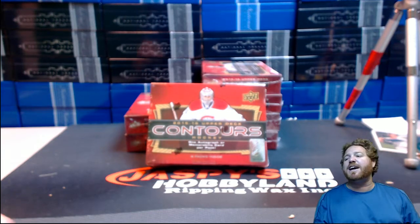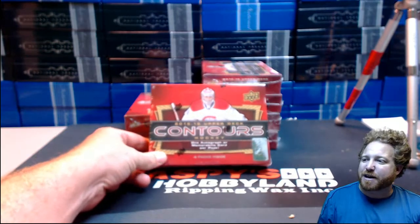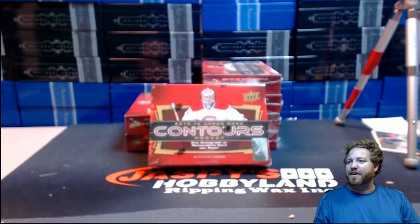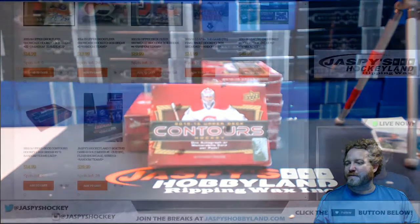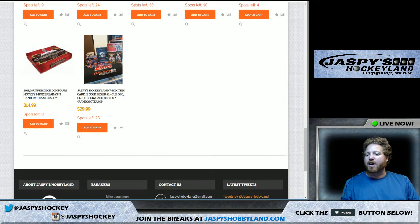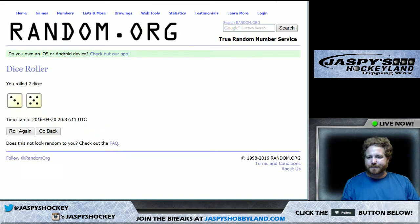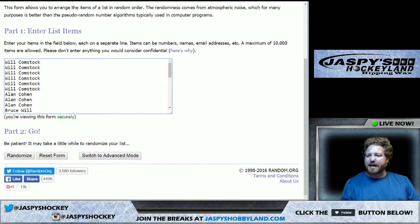Ladies and gentlemen, boys and girls, we are into break number two of Contours, and we're going to go with box number two for break number two. Thanks for the suggestion, Alan. Let's get right into the breaking. There are nine spots left in break number three. Let's roll the dice first for break number two. Three and a five — that's eight times on the names.